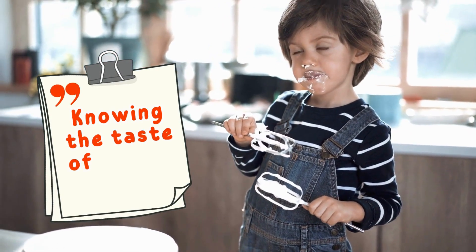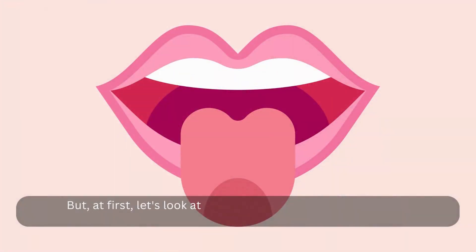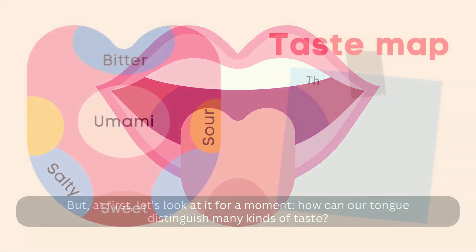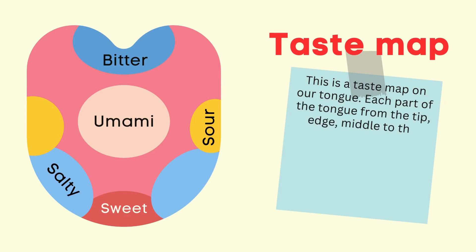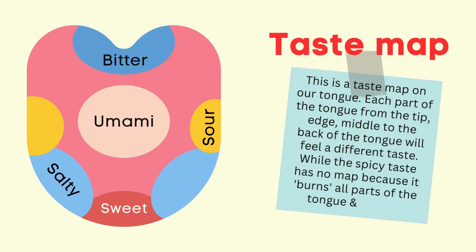Knowing the taste of food and drink. Let's look at it for a moment. How can our tongue distinguish many kinds of taste? This is a taste map on our tongue. Each part of the tongue — from the tip, edge, middle, to the back of the tongue — will feel a different taste. While the spicy taste has no map because it burns all parts of the tongue and mouth.